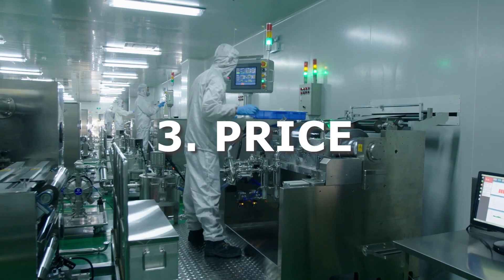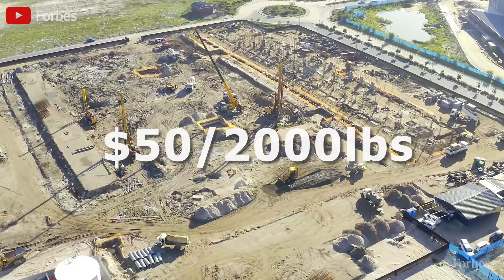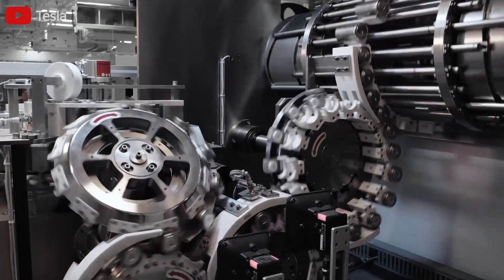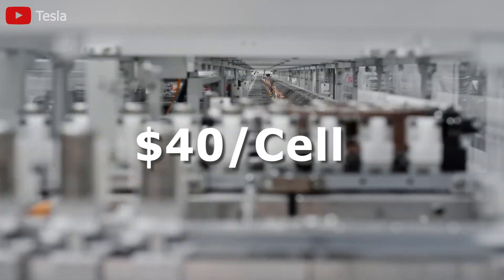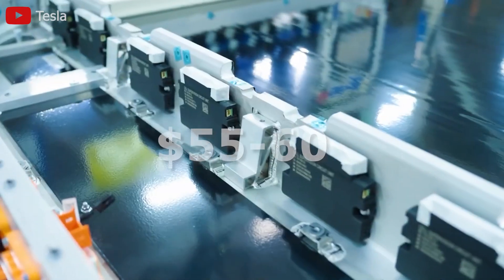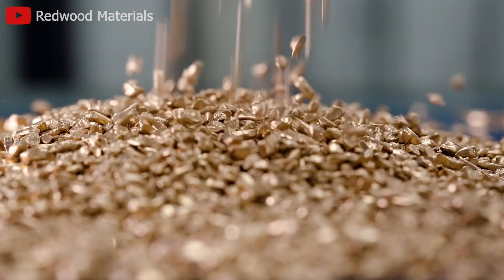Third, about price. Sand batteries use natural and cheap materials — the price of sand in the U.S. is currently $50 for 2,000 pounds. Sand batteries are expected to cost less than $40 per cell of the same size. However, the price of a blade cell ranges from $55 to $60 per watt per kilogram, with more expensive materials than sand, making blade batteries higher in price than sand batteries.